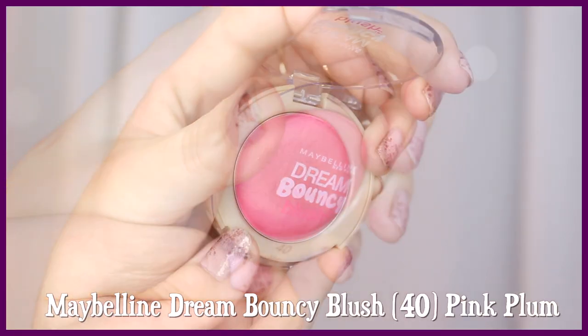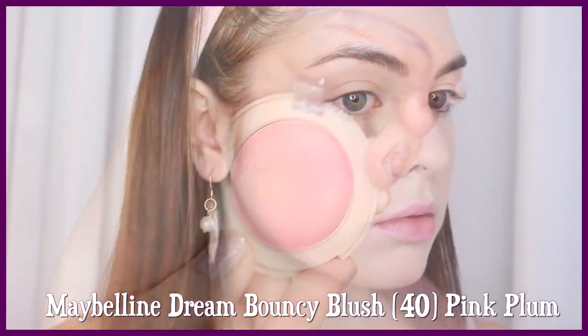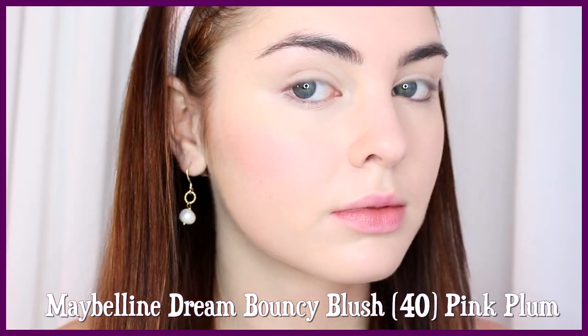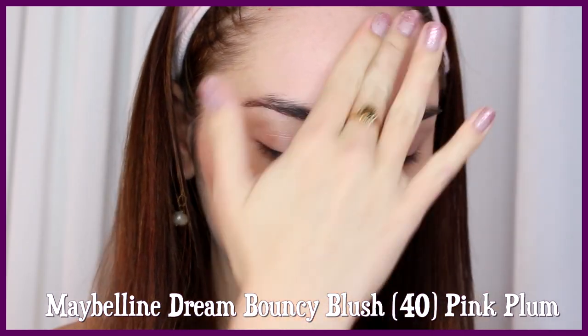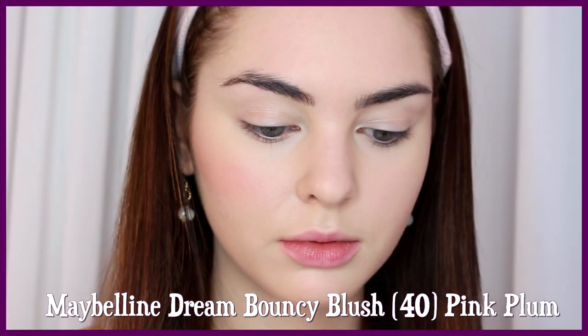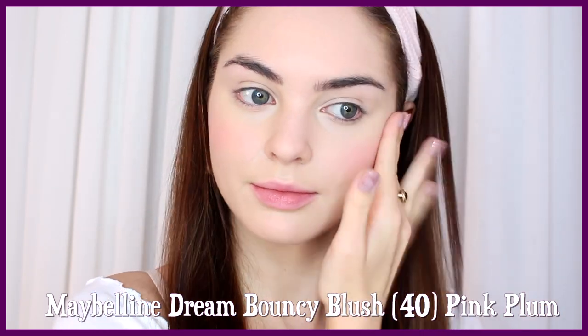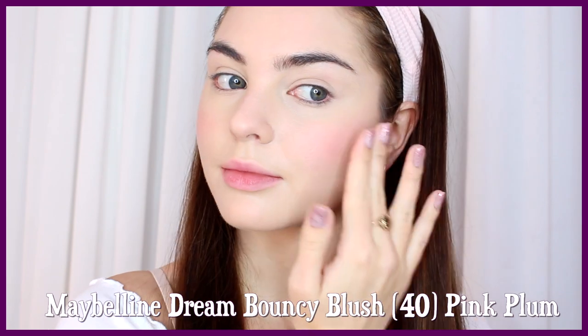I'm using Maybelline Dream Bouncy Blush on my cheeks. I'm using my fingers, and I love this pinky shade. I'm just dabbing it along my cheekbones as well as on the apples of my cheeks, and then also taking this and adding it a bit to my chin, nose, and forehead. You just want a natural-looking rosiness to the skin, like Cher. This makes it more skin-like and more youthful.